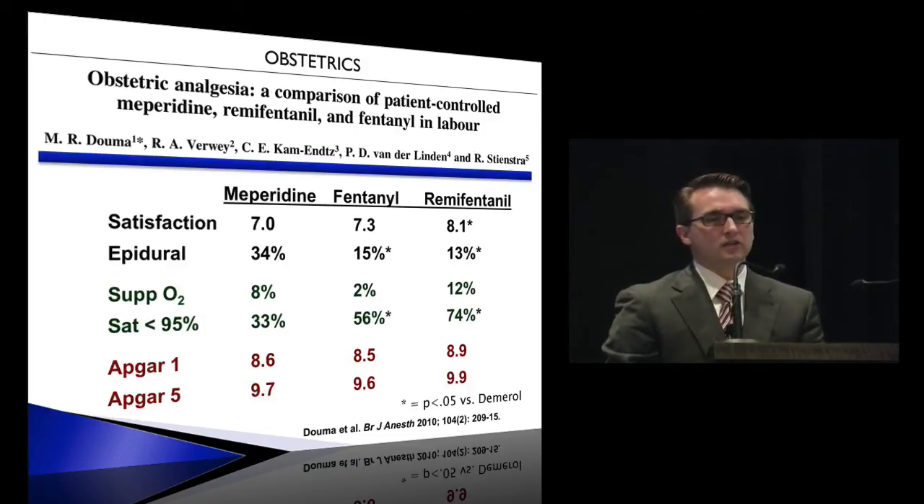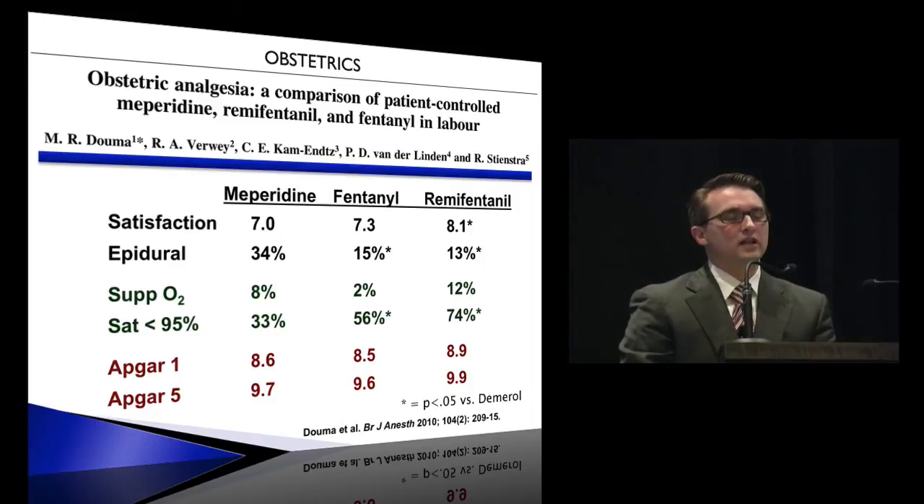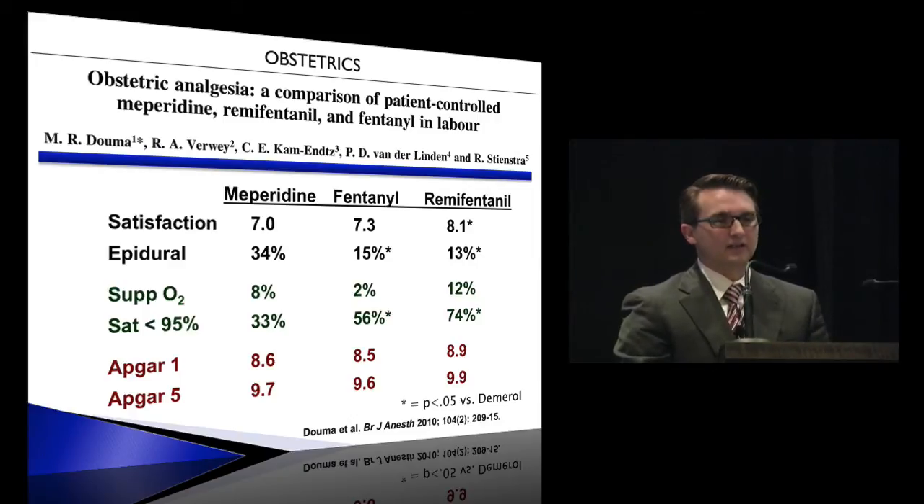Regarding supplemental oxygen: if the mother's saturation fell below 95%, they gave face-mask oxygen. A little over 10% of the remifentanil patients required that, which would obviously depend on the PCA dosing regimen used. As for Apgar scores, there was no significant difference between the techniques, similar to what you would expect.